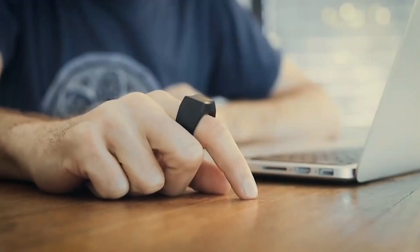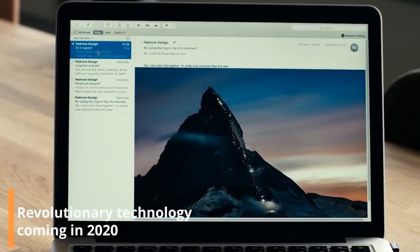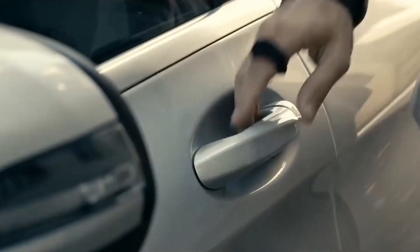Why use a computer mouse or touchpad if we are born with the most advanced pointing device? Experts from Switzerland have created a unique ring that allows you to control the cursor, scroll through pages, and perform other familiar operations on the screen with the movements of your fingers.